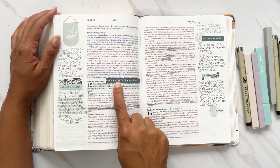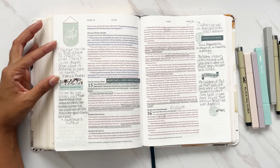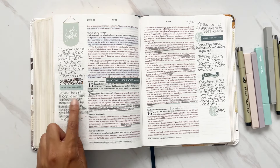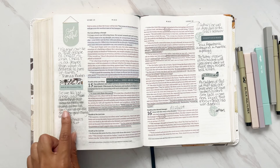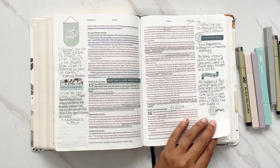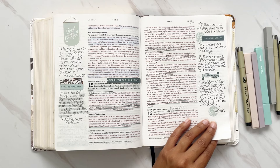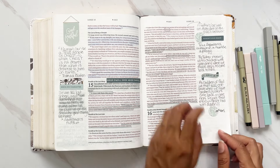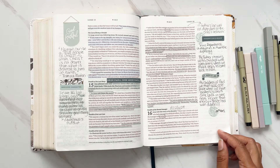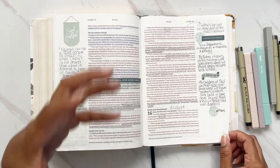Next to the parable of the lost sheep I have a quote from Thomas Boston: 'No man can be a true disciple of Christ to whom Christ is not dearer than what is dearest to him on earth. We are like lost sheep and we don't find our way to him — he runs after us, puts us on his shoulder and carries us home.' For the parable of the lost son: 'A father's love was not dependent on the child's behavior. True repentance is shown in a humble apology.'